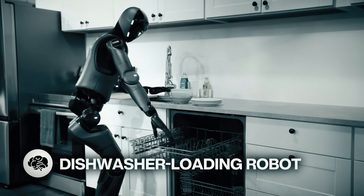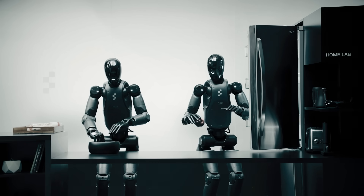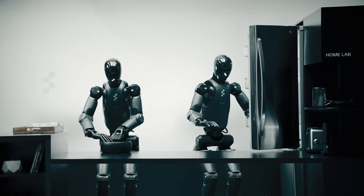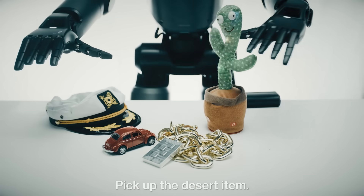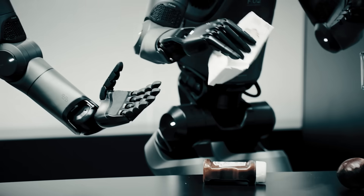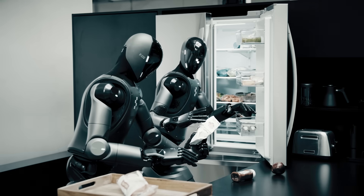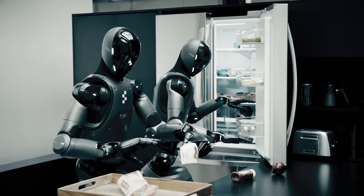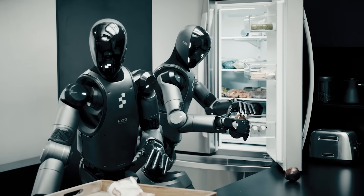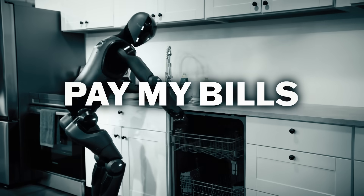Now let's watch a robot load a dishwasher. Helix uses one set of neural network weights to learn behaviors like placing and picking up items, opening drawers and refrigerators, and can even be operated on two robots at the same time, allowing them to solve a task together — even with objects they've never seen before. Figure robots equipped with Helix can pick up almost any small household object just by following natural language prompts such as, 'Hand the bag of cookies to the robot on your right.' Unlike previous robot systems, Helix can generate long-horizon manipulation on the go without any demonstrations or extensive programming. Now I just need it to pay my bills.